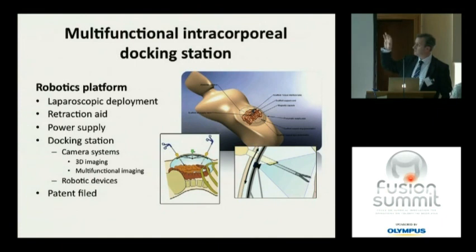Another area we're working on is a multifunctional intracorporeal docking station — a concept mainly to help laparoscopic surgery. It's a central access port from which an umbrella device deploys, with insufflation or a mechanical mechanism for retraction and power supply. It also serves as a docking station for two or three cameras on monorails, whose images can be stitched together to provide 3D imaging for the laparoscopic surgeon. One camera could be fluorescent and another white light, with merged images — an aid for NOTES or single-incision surgery.